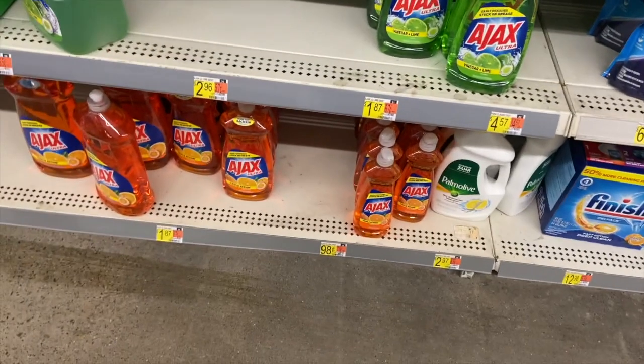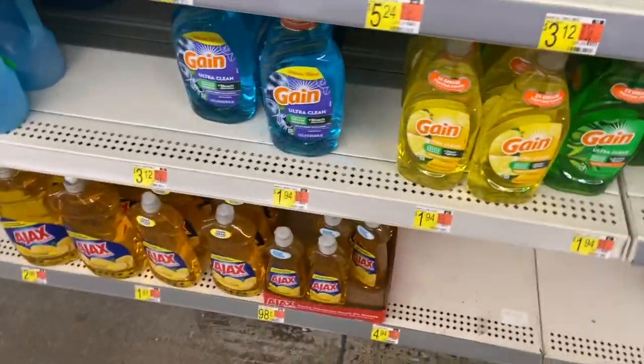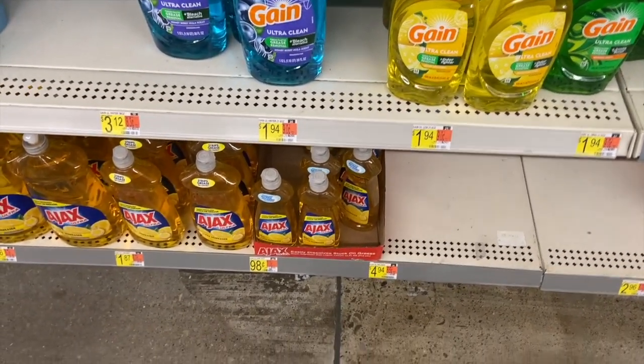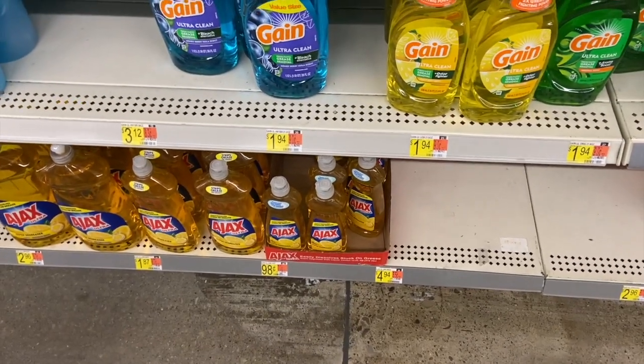We've got a really good deal on Ajax dish soap — the orange variety and the lemon. These are $0.98 each at Walmart and there are $0.50 off one printable coupons available for any Ajax dish soap. Using that coupon makes them $0.48 a bottle, which is a really good price.